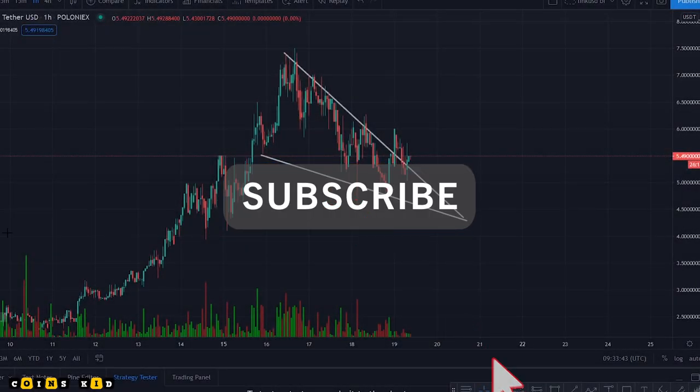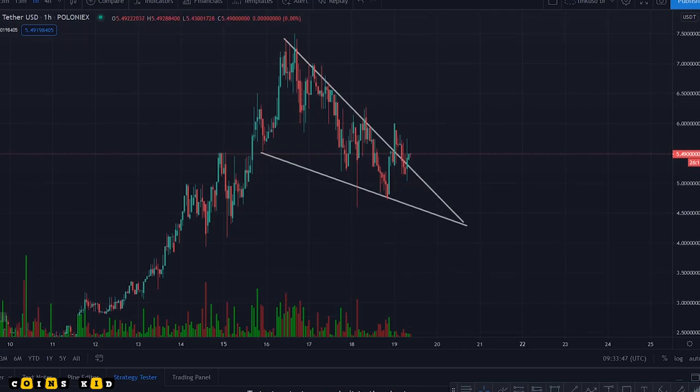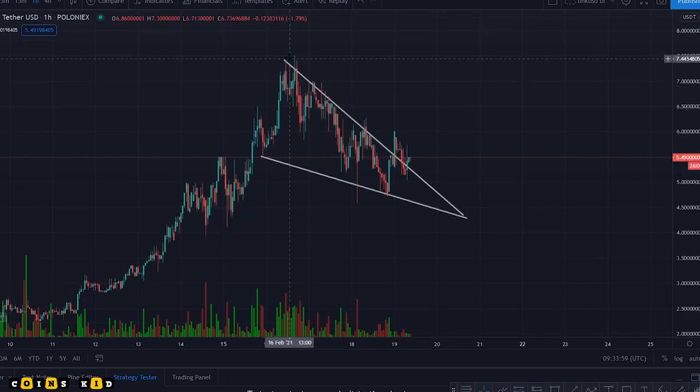Hi everyone, just taking a look at Polka Starter. I was quite bullish on this a few weeks ago — I did mention it when it was down at around two dollars. I never did a video about it but I did buy in down there and rode it all the way up. It peaked out, but from the looks of it now I'm going to do a video today.